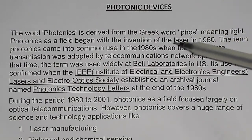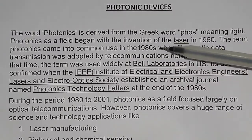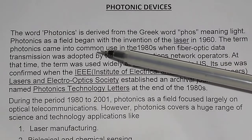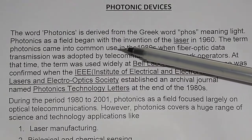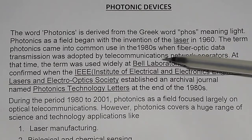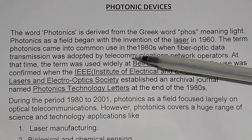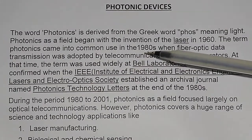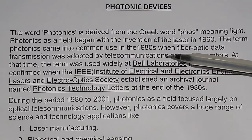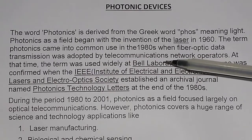Photonic devices. The word photonics is derived from the Greek word 'phos', meaning light. Photonics as a field began with the invention of the laser in 1960. The term photonics came into common use in the year 1980, when fiber optic data transmission was adopted by telecommunications network operators.